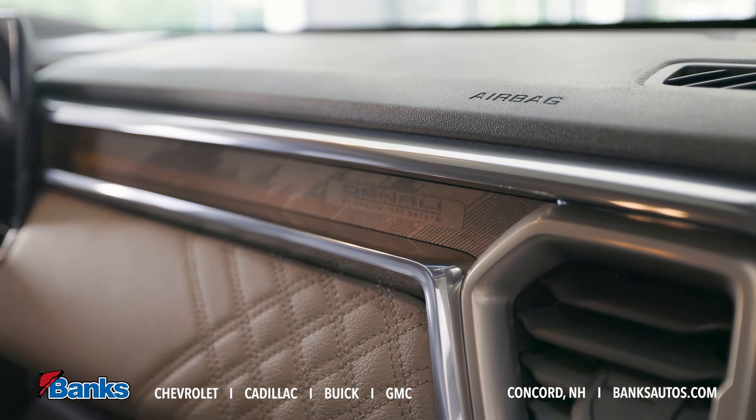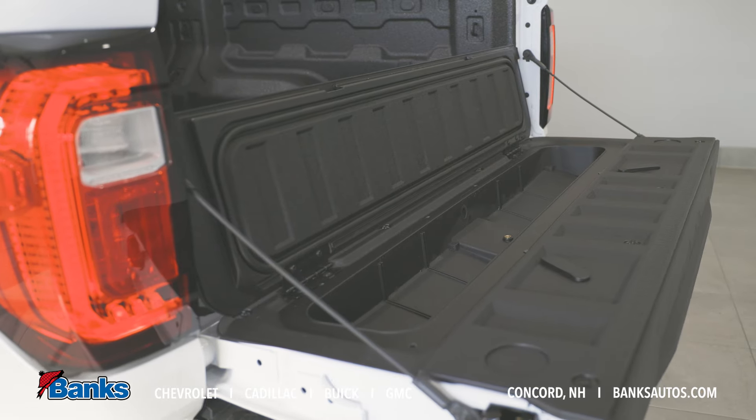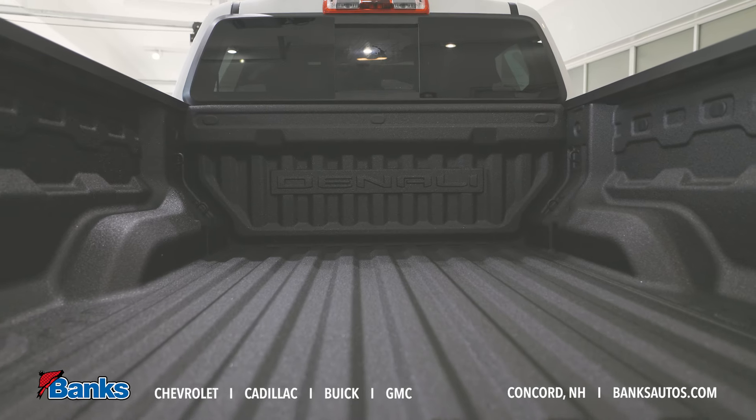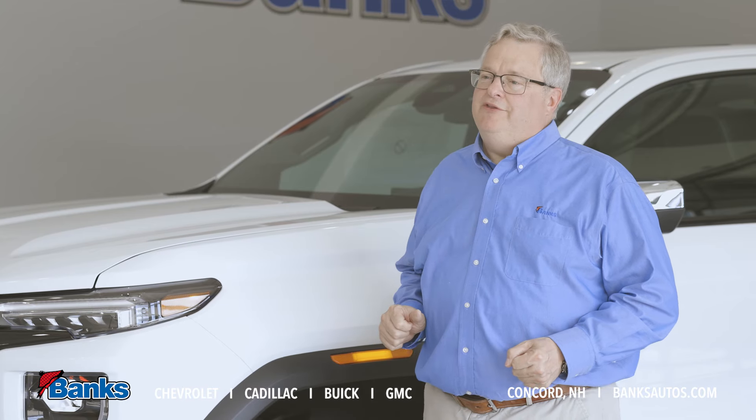Out back, this is a very capable truck, from our corner step rear bumper to the hidden storage in the tailgate and the tie-downs in the bed. Trailering is standard with an electric brake controller, and this truck can tow up to 7,000 pounds.